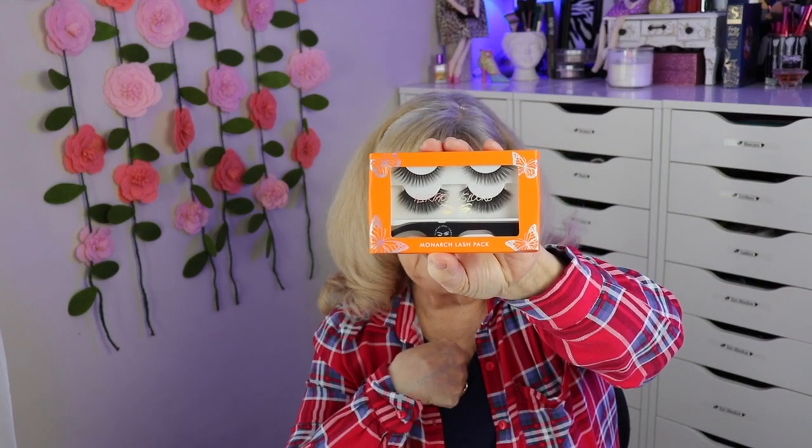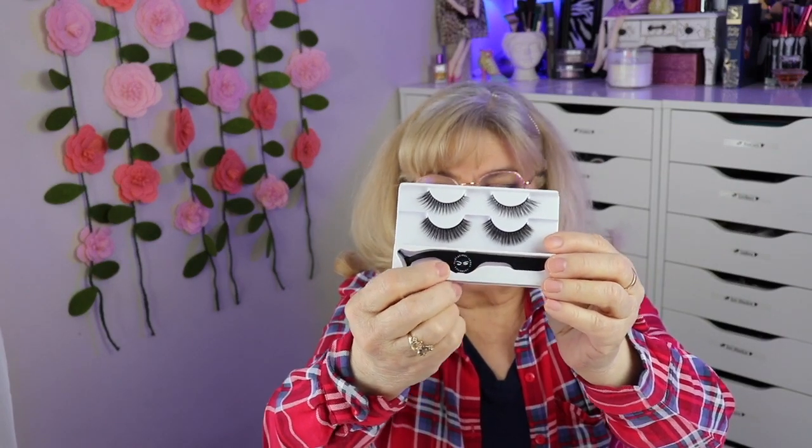First thing I'm pulling out is the Monarch Lash Pack. Looks like there's a set of two lashes and a little applicator. I don't wear lashes hardly ever, maybe when I film sometimes. They're pretty soft. I like the top ones because I like them to flare out a little to the outer corners — I think that looks nice on me.